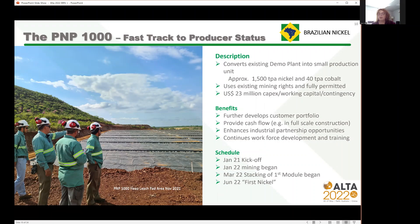We set up a training program with the local Piauí state officials, opened it up to anybody who wanted to enter. We had about 1,000 applications. We took 160 of those, and 80 of the 160 who did the training course are now our operators — many of them had never worked in industry before. That's one of the benefits of the heap leach operation: it is a much simpler industrial process than some other laterite processes. On the schedule: we kicked off in January last year, it took 12 months to be ready to start mining for the heaps, we stacked the first module in March, and we're expecting our first nickel product at the end of June.